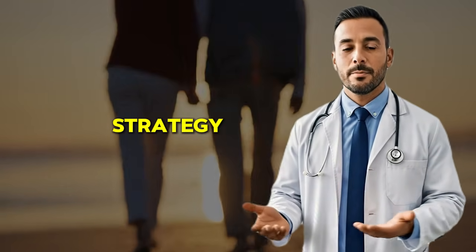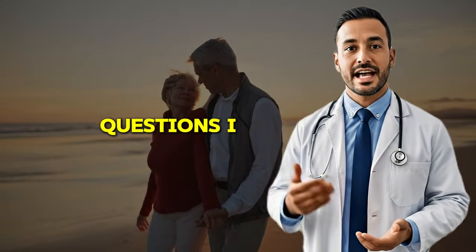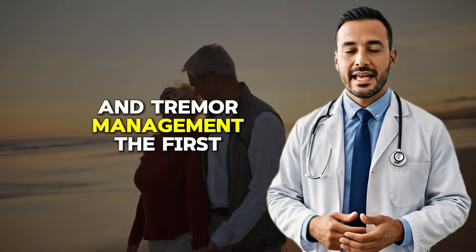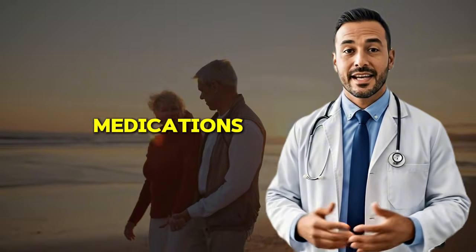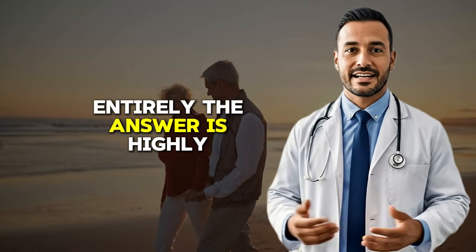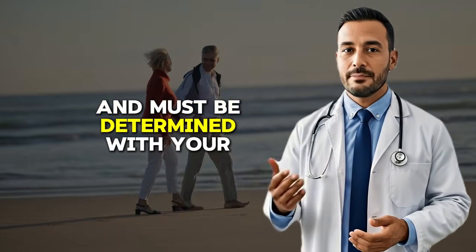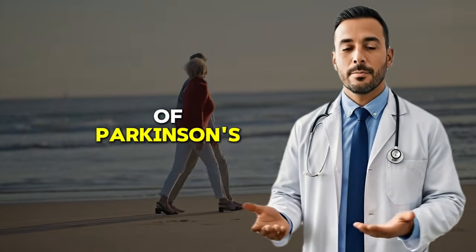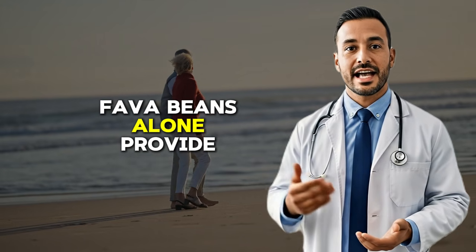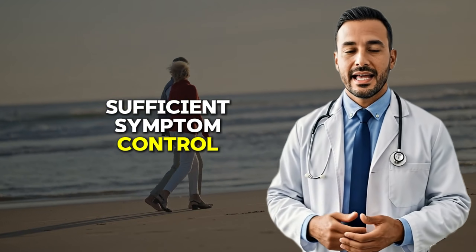Before we move to our third strategy, let me address some common questions about fava beans and tremor management. The first question is whether fava beans can replace Parkinson's medications entirely. The answer is highly individual and must be determined with your doctor's guidance. For some patients in early stages of Parkinson's, fava beans alone provide sufficient symptom control. For others, they work best as a complement to medication.